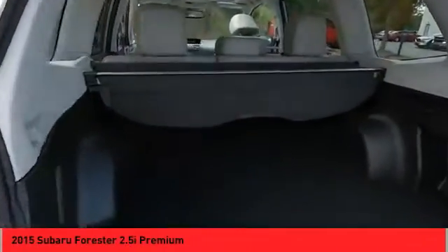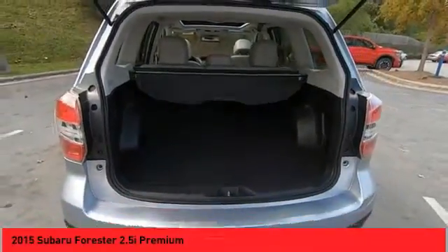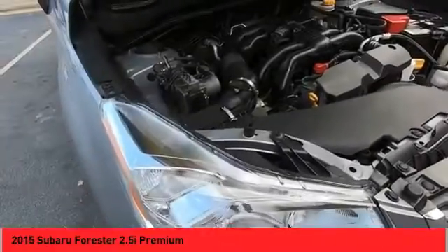Back-up camera, leather upholstery, heated seats. Take this vehicle for a spin and see why so many shoppers are now proud owners.